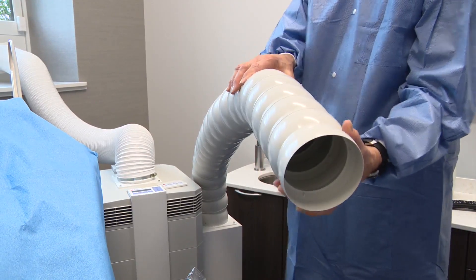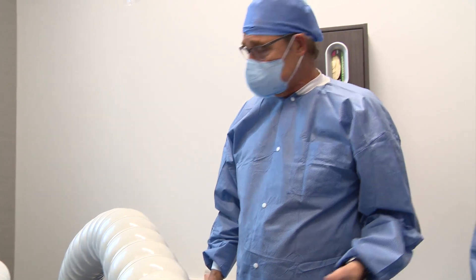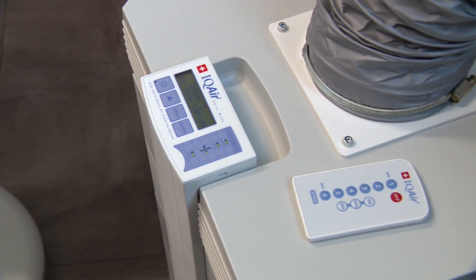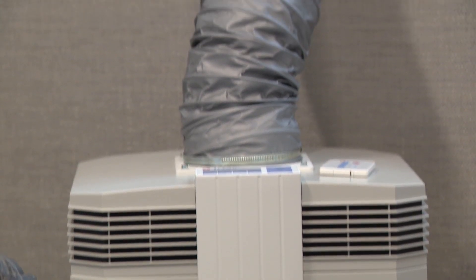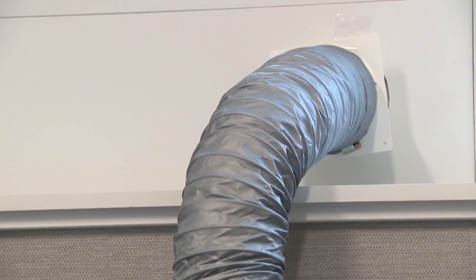What this unit does is it takes the air — the aerosol that we create when we prepare a tooth for a filling, a crown, or a bridge — and sucks it through the machine, running it through a series of filters. Any aerosolized droplets are filtered through a medical grade system that eliminates virus, bacteria, and mold particles and vents them out of the building. We can rotate the air and clean it 12 to 16 times per hour.